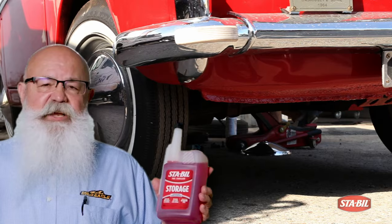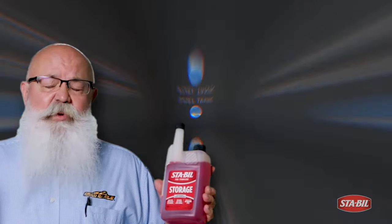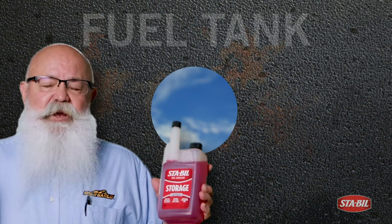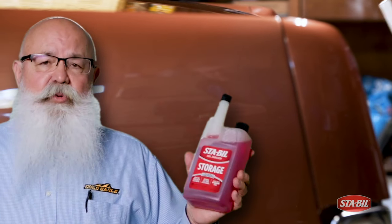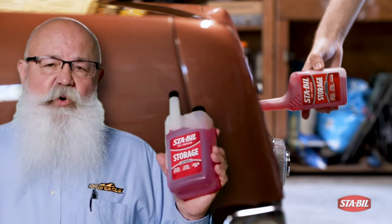A lot of antique cars have metal tanks, galvanized tanks, steel tanks, which with time will corrode because the fuel tanks are vented — they pick up moisture, moisture settles to the bottom, corrosion begins, and they tend to rust out from the bottom. This is a great product, red Stable, for long-term storage in vehicles.